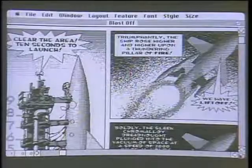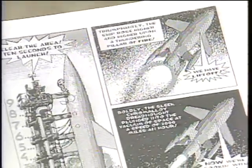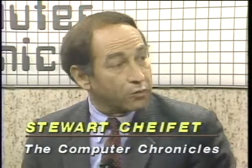Welcome to The Computer Chronicles. I'm Stuart Shiffey, and this is Gary Kildall. This is not the most earth-shattering example of desktop publishing, but a pretty interesting one nevertheless, showing how you can take complex graphics, merge them with text, and if you have a laser printer, come up with some pretty spiffy-looking output. We're looking at a software package called ComicWorks on a Macintosh. Many people say it was desktop publishing that made or perhaps even saved the Mac.